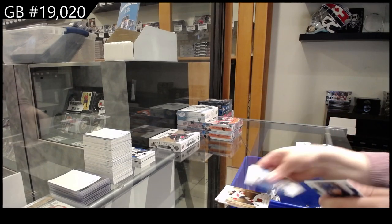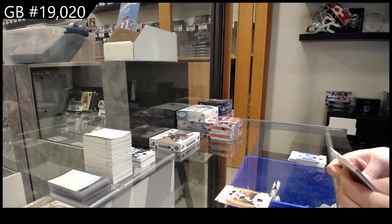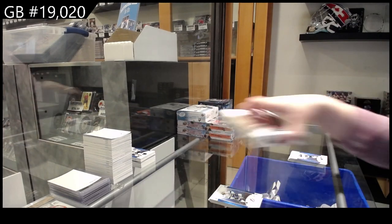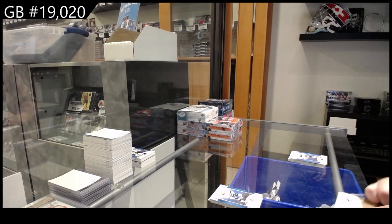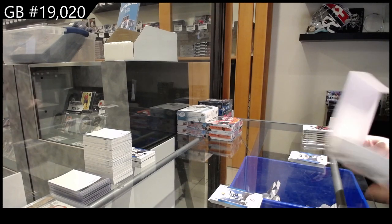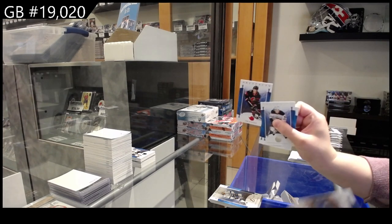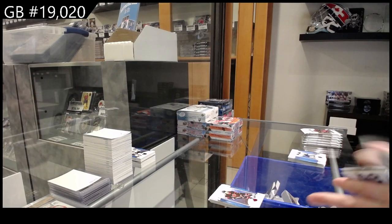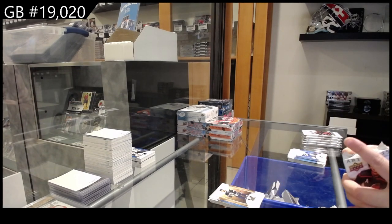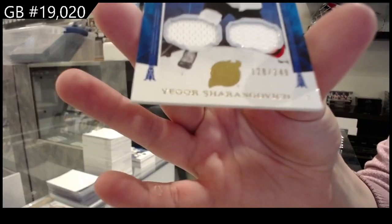Number 2, $2.99 for the Devils — Jack Hughes. And number 2, $65 pink for Tampa — Stamkos. Number 2, $4.99 red for Ottawa — Stutzel. Number 2, $5.99 for Columbus — Boone Jenner. Dual jersey, number 2, $2.99 for the Devils — Igor Sharangovich.